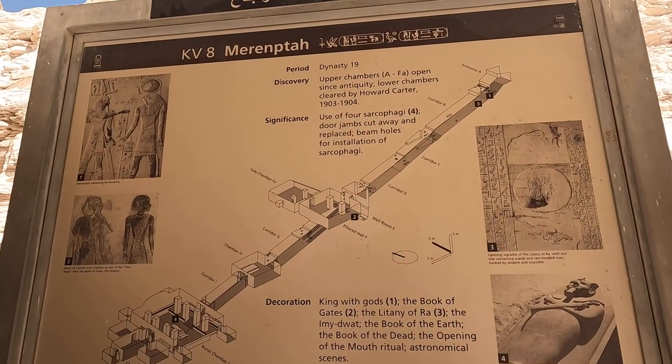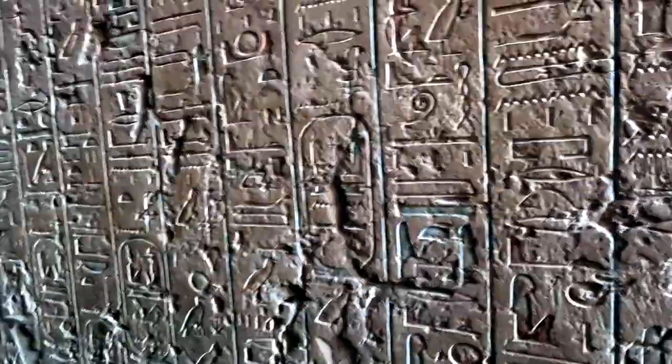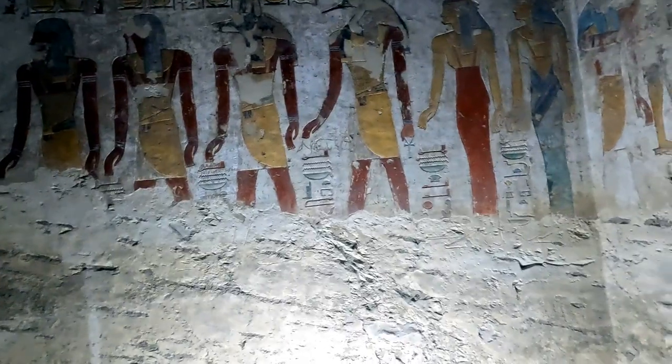Our first tomb is King Merneptah's. He was the son of Ramesses the Second and his 13th son, who came to power only because his brothers had died. He came into power in his 60s or 70s and lived well into his 90s, making him one of the oldest pharaohs in Egyptian history, if not the oldest.